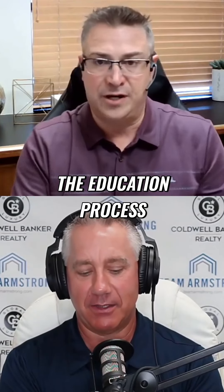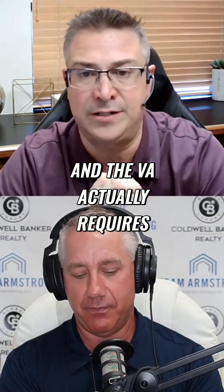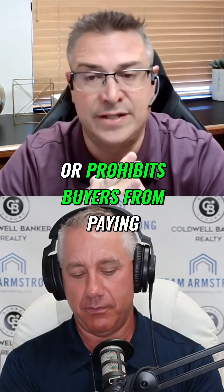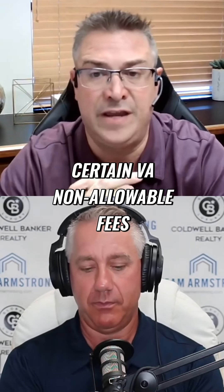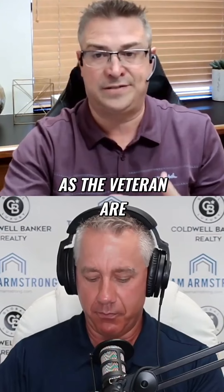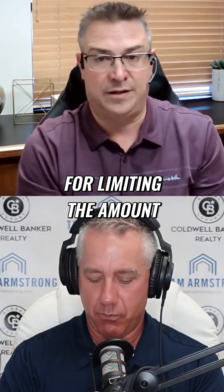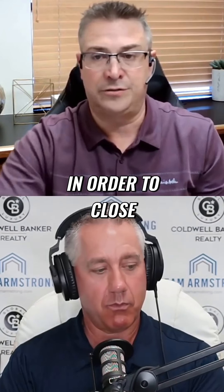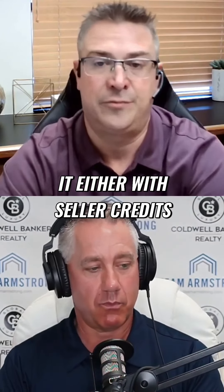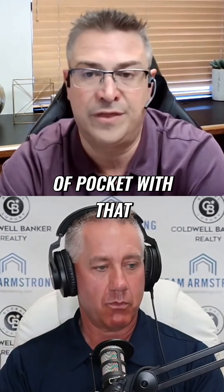I love the education process with all of this. The VA actually requires or prohibits buyers from paying certain VA non-allowable fees. So typically there's about $3,500 worth of fees that you as the veteran are not able to contribute towards. It's really great for limiting the amount of cash you need to close, but we can structure it either with seller credits or lender credits so that you're not having to come out of pocket with that.